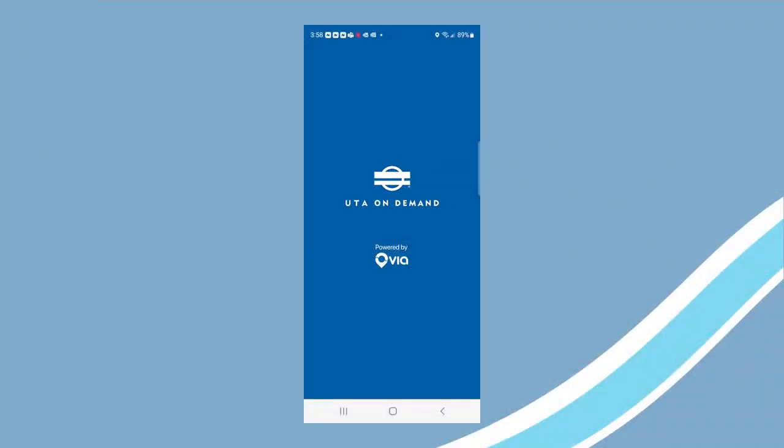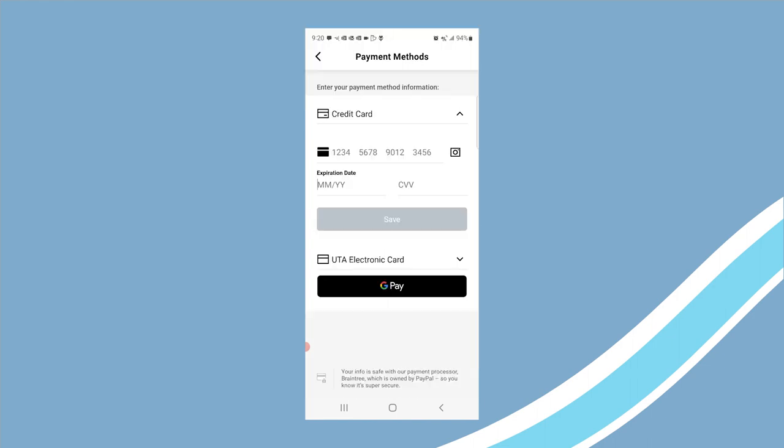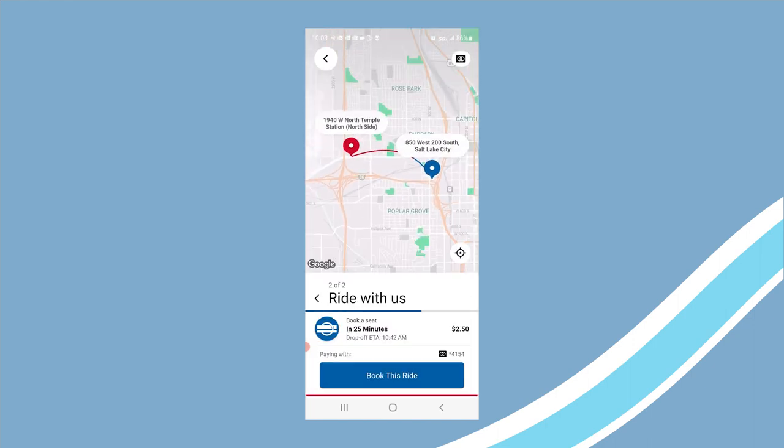To book a ride on UTA On Demand, download the app and set up your account. Enter your payment method like a credit or debit card, or one of UTA's electronic fare cards. Enter a number of passengers, enter your destination, and book the ride.